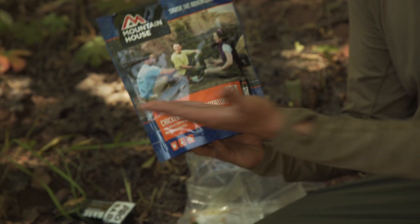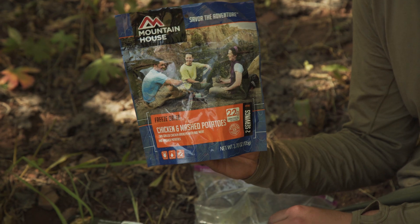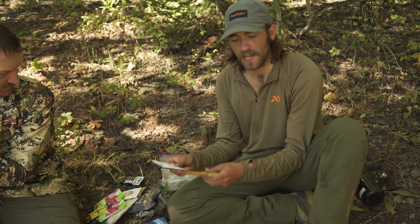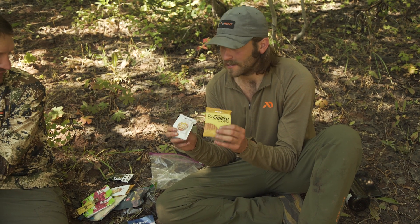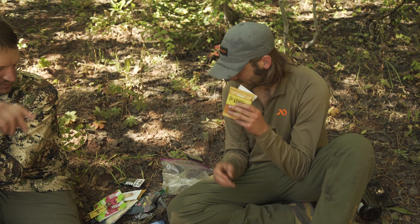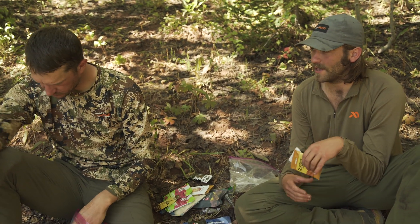For dinner, one of my all-time favorites — this is the chicken and mashed potatoes. Then a little treat, a little dessert to end the night: just another Honey Stinger with some vanilla almond butter. I carry two of them — two stingers, two almond butter — one for during the day and then a little dessert right before I go to bed.